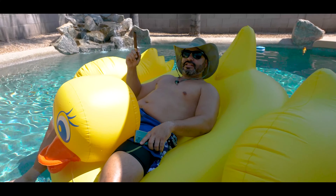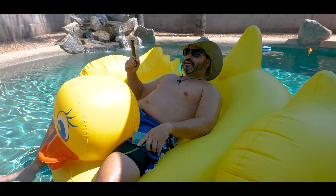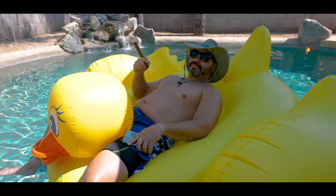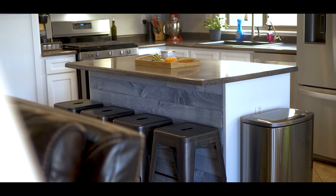I don't know about Taco Tuesday, but trying to fry tacos on an electric stove — that's just not it. New appliances, new kitchen, and you're trying to do Taco Tuesday with an electric stove? Gas, baby — gas!